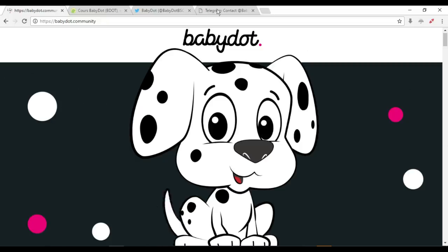This is their official website: babydot.community. There are some other tokens with the same name — fake ones — but they are not the same project. Those other ones are absolutely fake, but this one is the real one.